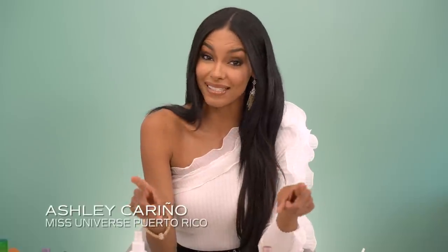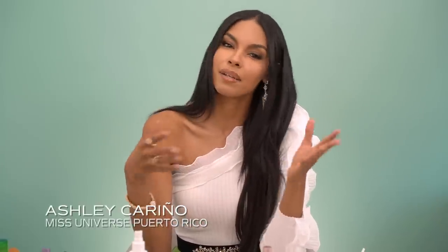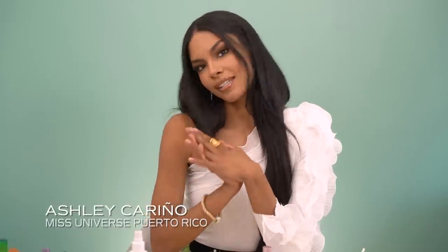Hola Puerto Rico, hola todo el mundo. Hello Puerto Rico, hello Universe. This is Ashley Carino, Miss Universe Puerto Rico. I am really excited because today I'm going to go over this look. It's kind of like my everyday makeup look, also my stage makeup look, but if I wanted to do it for stage, I would just intensify it a little bit more. And I'm ready to get started.